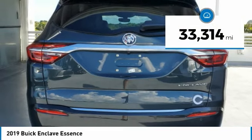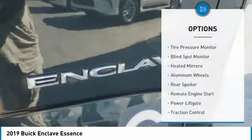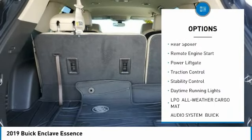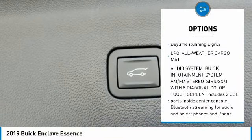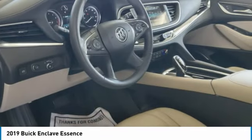This vehicle has less than 35,000 miles. Here are some of this vehicle's great options: tire pressure monitor, blind spot monitor, heated mirrors, aluminum wheels, rear spoiler, remote engine start, power lift gate, traction control, stability control, daytime running lights.